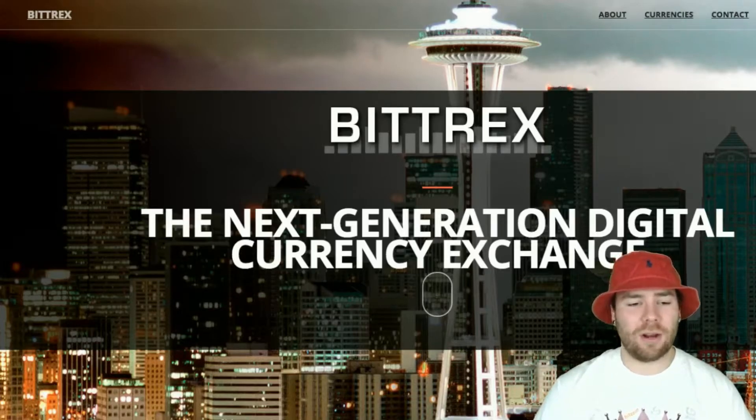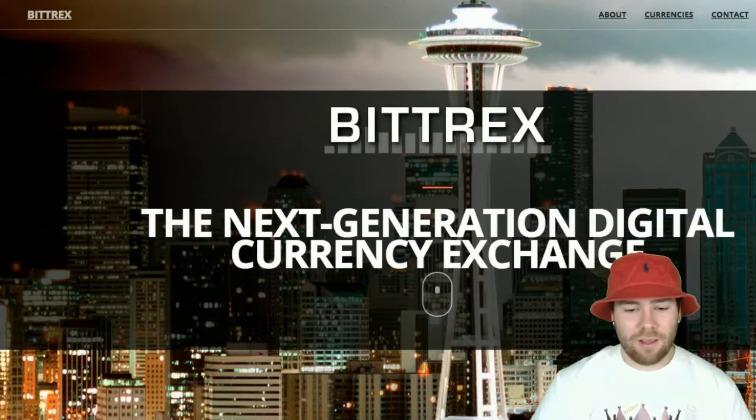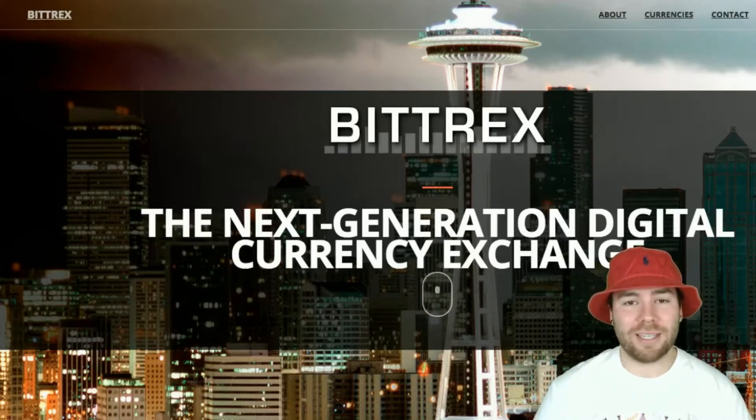There are cryptocurrency exchanges that do hold more volume than Bittrex, so if there were a hacker, they would potentially hack one at the lower end with less security, or go all out and take one of the bigger exchanges. I just really don't see a hack as a situation that would happen to Bittrex. Today I'm going to be talking about how to use Bittrex, how to sign up, how to get your account going, how to deposit, and all the basics of what Bittrex has to offer.